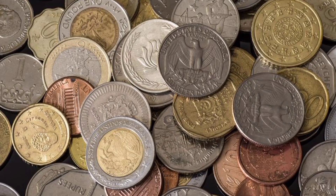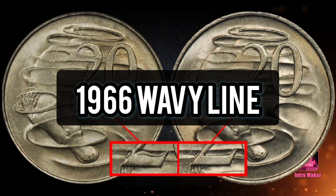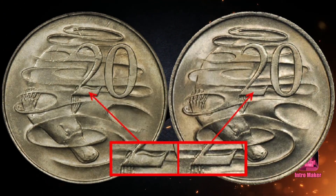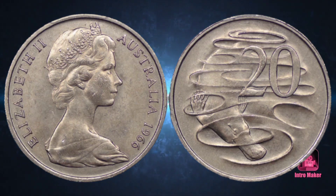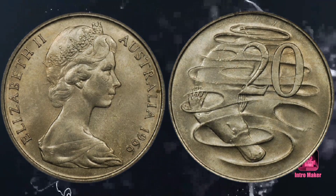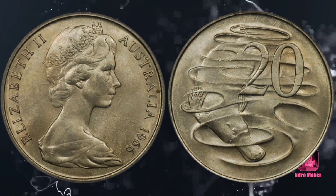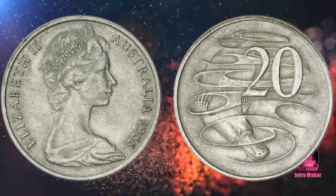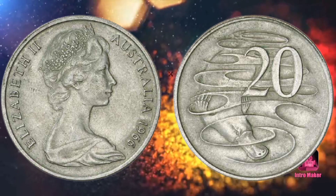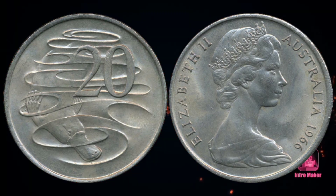Number one: the 1966 20 cent coin — the king of Australian 20 cent coins. This coin was introduced during the time that Australia was converting from pre-decimal to decimal currency. It has composite metals of 75% copper and 25% nickel. The piece had variances over the years, but the unintentionally erroneous coins called varieties are the most profitable ones. It is worth at least two thousand five hundred dollars in uncirculated condition.